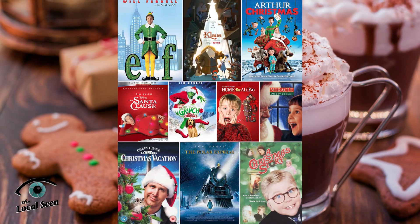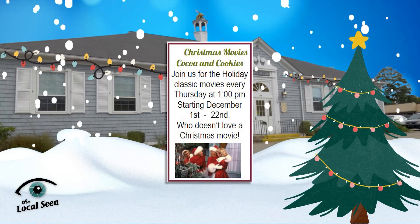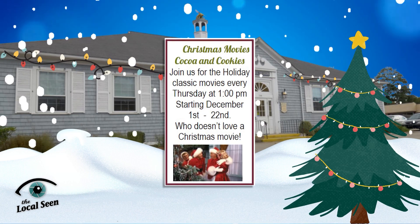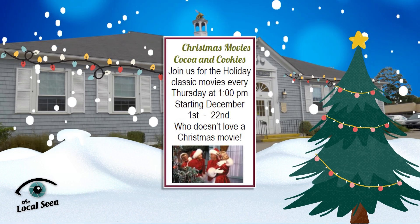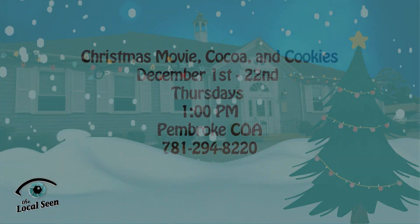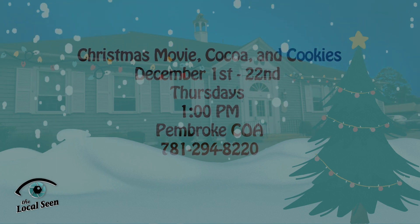Cocoa, cookies, and Christmas movies — if that speaks to you, join other holiday movie enthusiasts for Christmas Movies, Cocoa, and Cookies every Thursday at 1 p.m. at the Pembroke Council on Aging from now through December 22nd. For more information, call the COA at 781-294-8220.